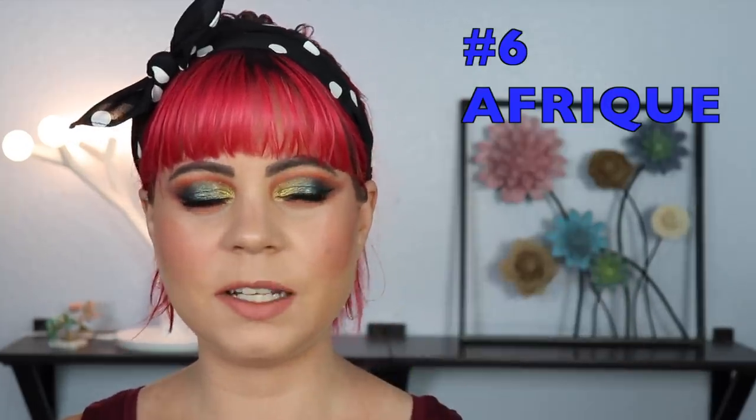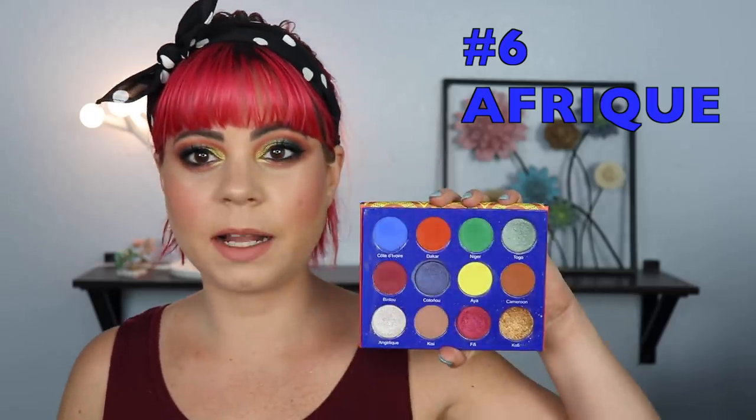The next palette was the one that was fighting with the number five spot, and this is the Afrique palette. Here is what it looks like — it's very bright and very colorful, with all of those colorful mattes that I absolutely love. But what is pulling this down a little bit is that the quality of this palette is not as good as some of the others.